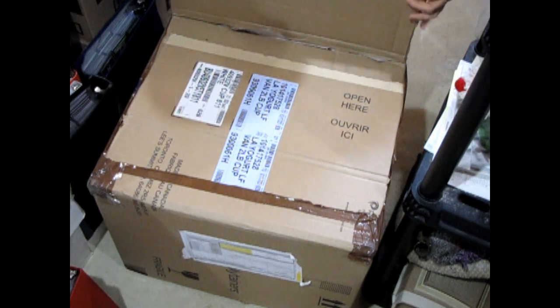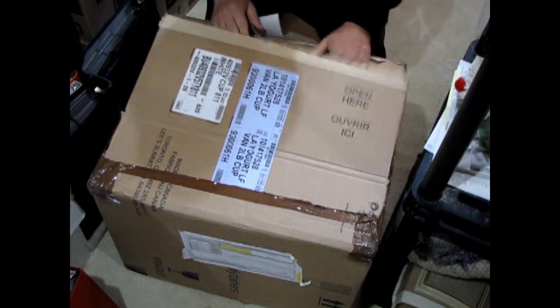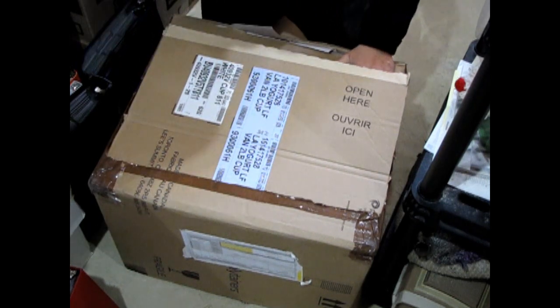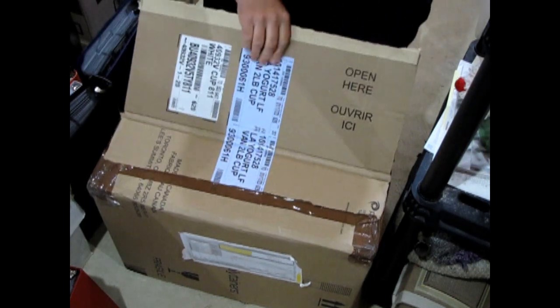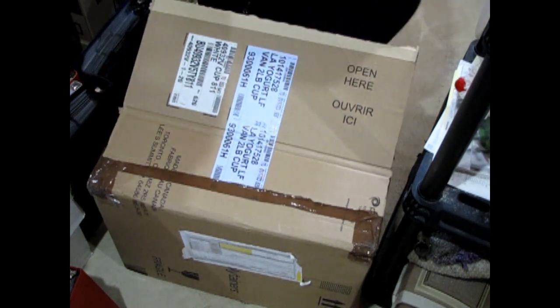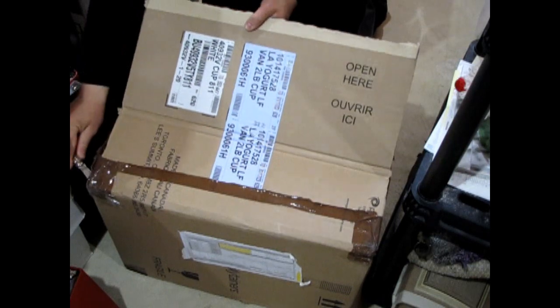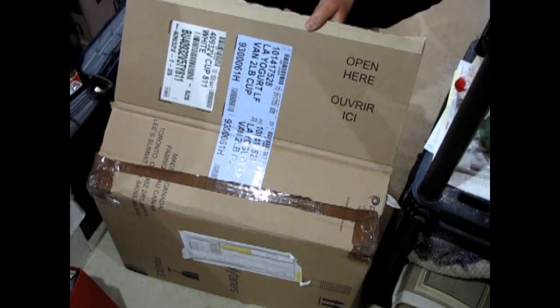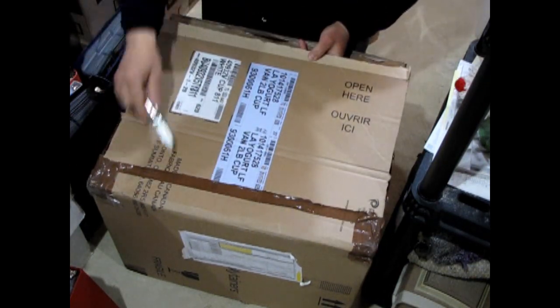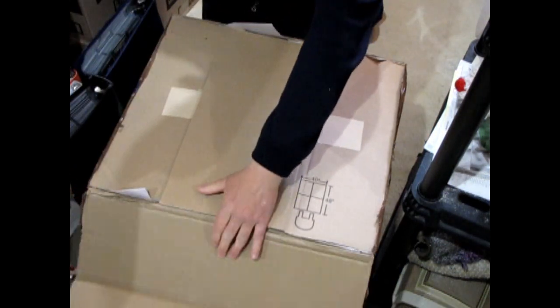Now let's let the magic begin as we take a look at this. This used to be a yogurt box — interesting, since I'm working in a grocery store. This is an actual box from Toronto, Ontario, and it came up from the USA.